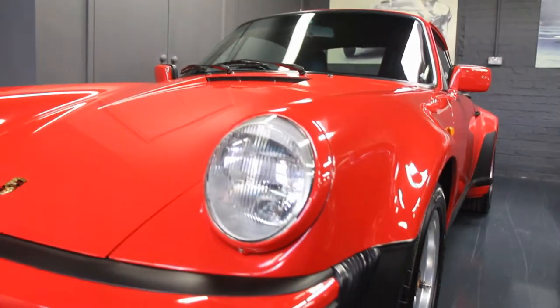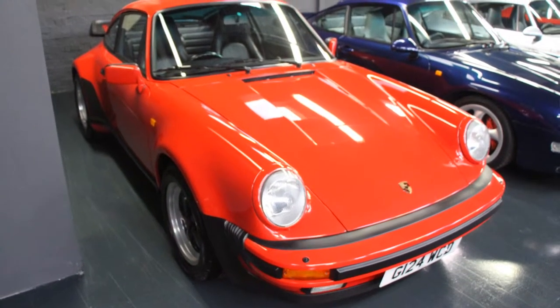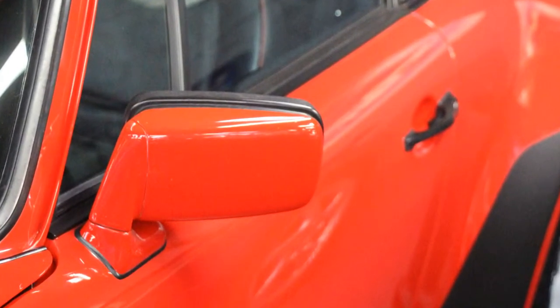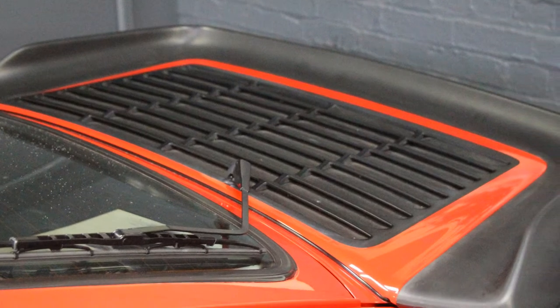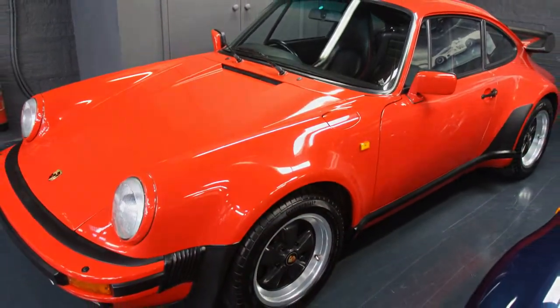This is a Guards Red original Super Sport 911 Coupe 3.2 with a later G50 gearbox. The car has only done 21,000 miles, is in superb condition, and possibly one of the best investments in the 911 line-up at the moment.